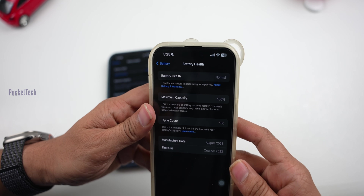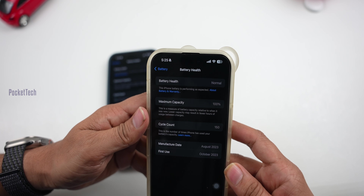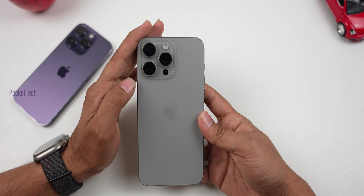In my PC, I have a second phone — that is also the 15 Pro Max. That is also at 100% battery. Two iPhones are at 100% battery after 6 months of usage.